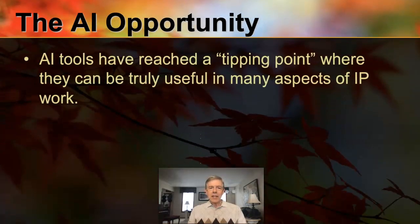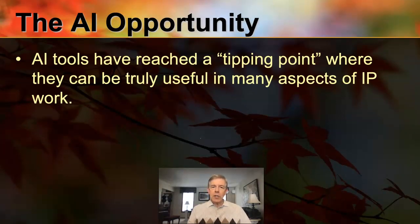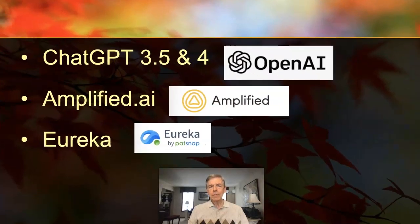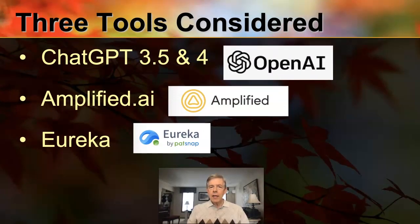There's an AI opportunity that I think we need to think about regardless of which tool we go with. Artificial intelligence tools have reached what could be considered a tipping point where they can be truly useful in many fields of work, including intellectual property work. Their ability to seemingly understand language and apply concepts in new ways makes these tools a potential game changer. The tools we're going to consider today include ChatGPT — versions 3.5 and 4 from OpenAI — also Amplified from Amplified.ai, which is specifically designed as a patent search tool, and also Eureka from PatSnap, another patent search tool using artificial intelligence.